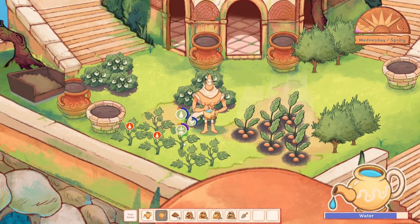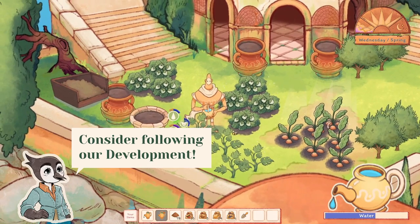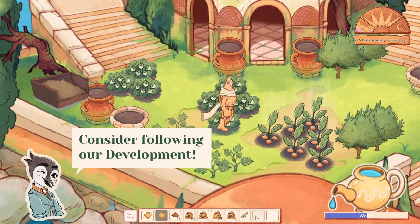So if you too like nature, and maybe even humans, consider following our development journey on YouTube and our other social media. Thank you very much for listening and have a nice day. Bye!